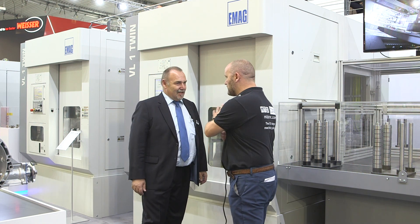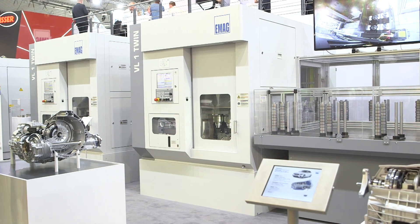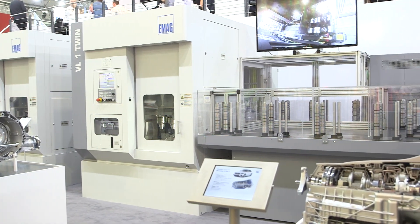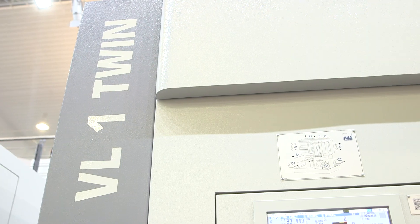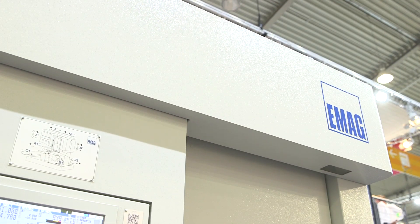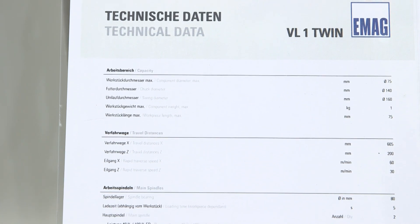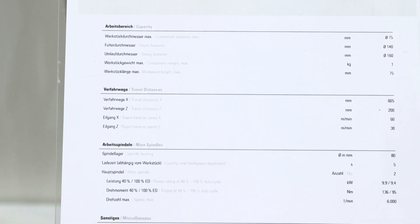So what's new about this machine tool? This machine is our youngest product, which is the VL1 twin machine. You can see it here in the configuration of two machines, producing parts always twice. We have a twin spindle concept with high product output.